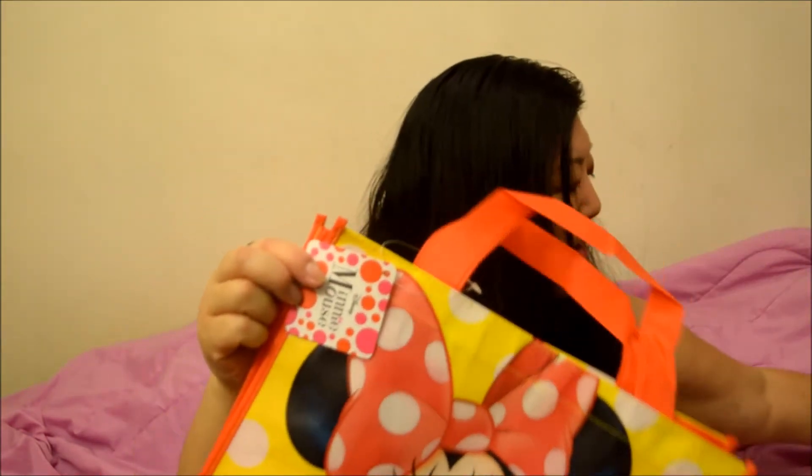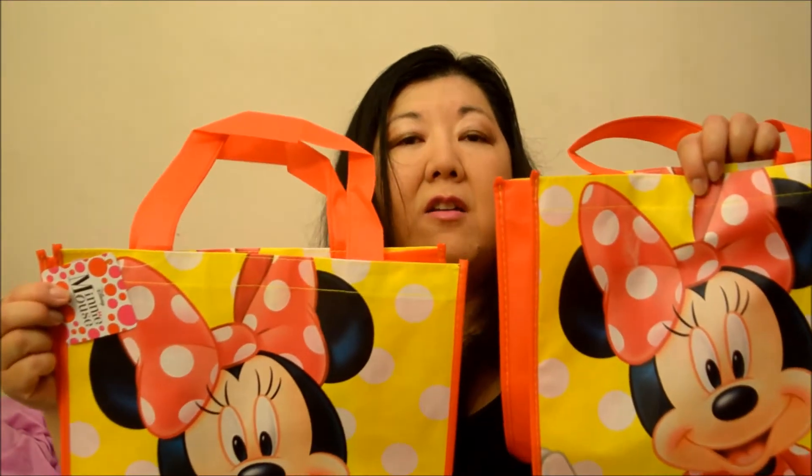I got some fun stuff — I found Minnie Mouse tote bags! I love tote bags, so I got two because I know there are people on the east coast who can't get what we get here on the west coast. If anyone wants to trade, let me know. One of the managers at Dollar Tree told me the east coast and west coast get different things, and sometimes things never make it to the west coast, so don't drive yourself crazy — we're not all gonna get the same things.